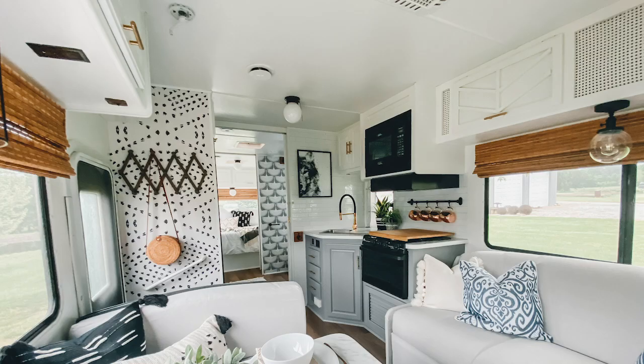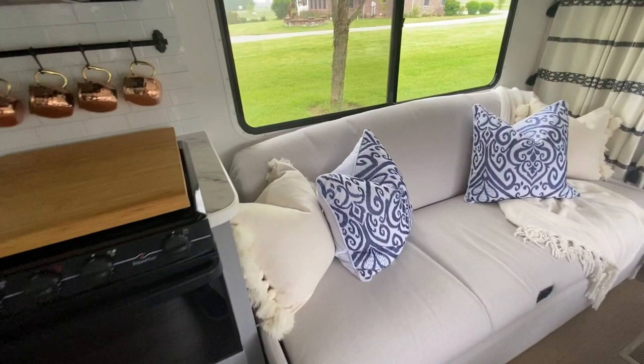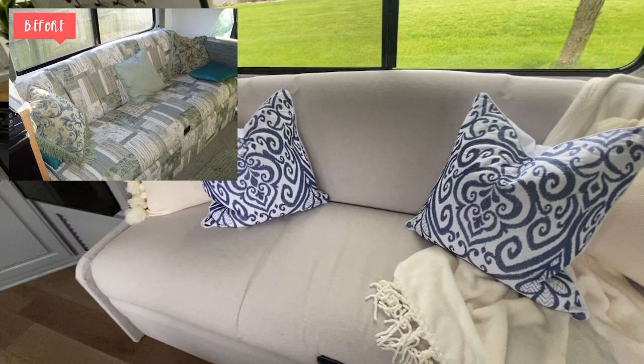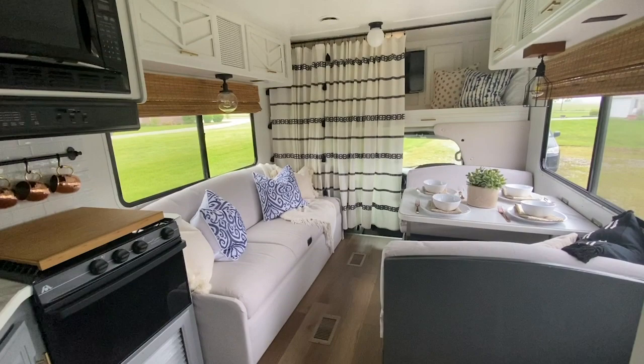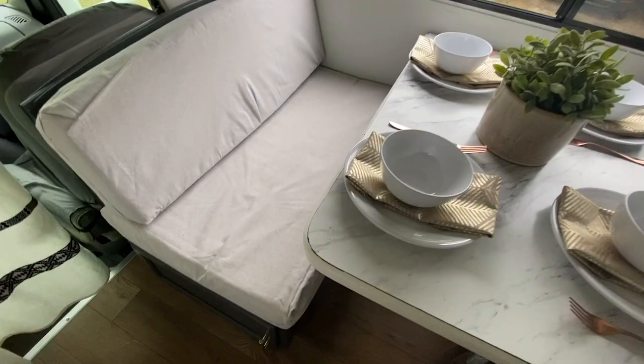With our couch I didn't want to spend a lot, so I got some inexpensive drop cloths from Lowe's and recovered the entire sofa. It ended up costing me under $20 and it really makes such a difference — it did take some time, but finding a piece that fits perfectly in your RV can be tricky. I also used that same fabric on our dinette and just sewed covers for the cushions, so we could use what we already had and knew it fit perfectly.